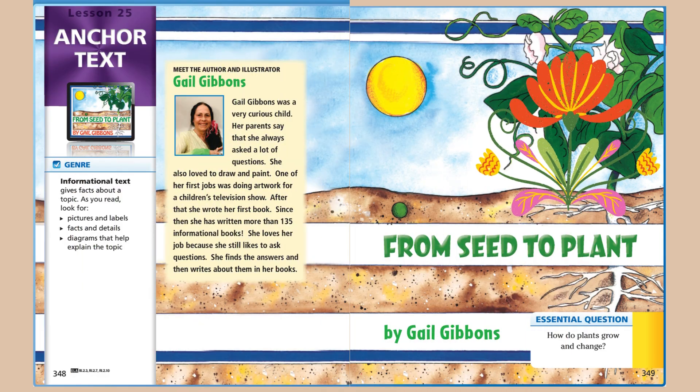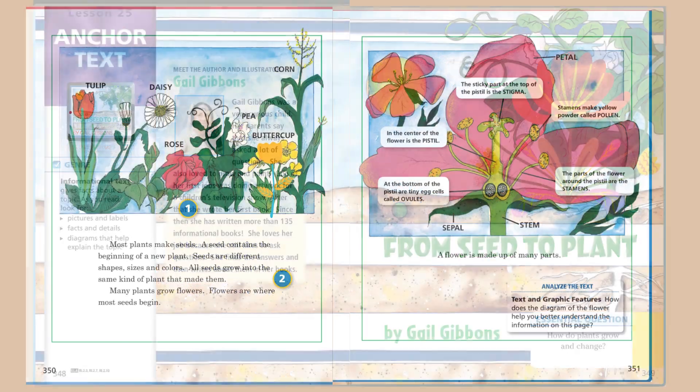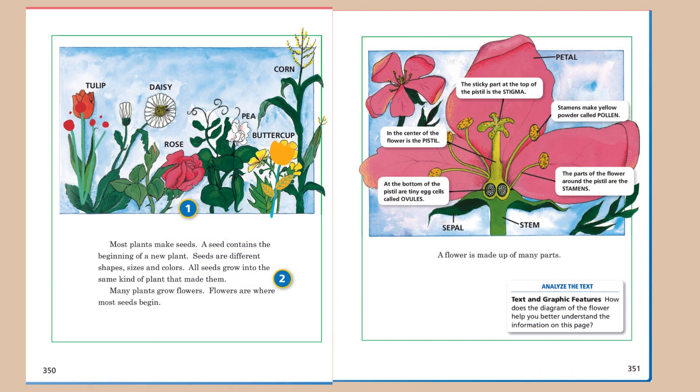From Seed to Plant by Gail Gibbons. An essential question to ask yourself while you're listening: How do plants grow and change? Most plants make seeds. A seed contains the beginning of a new plant. Seeds are different shapes, sizes, and colors. All seeds grow into the same kind of plant that made them.